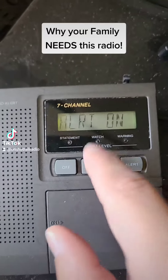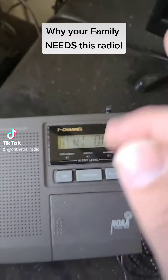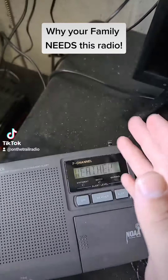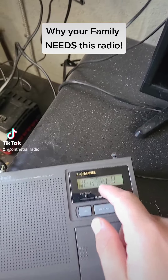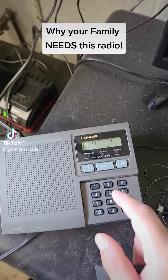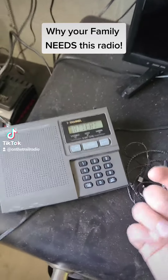If I press the weather button, it turns on the weather channel. You can program it onto seven different weather channels and choose which one you want to listen to most. This panel comes off so that you can program in the frequencies you want to listen to specifically — the weather band frequencies, such as 162.550, etc.